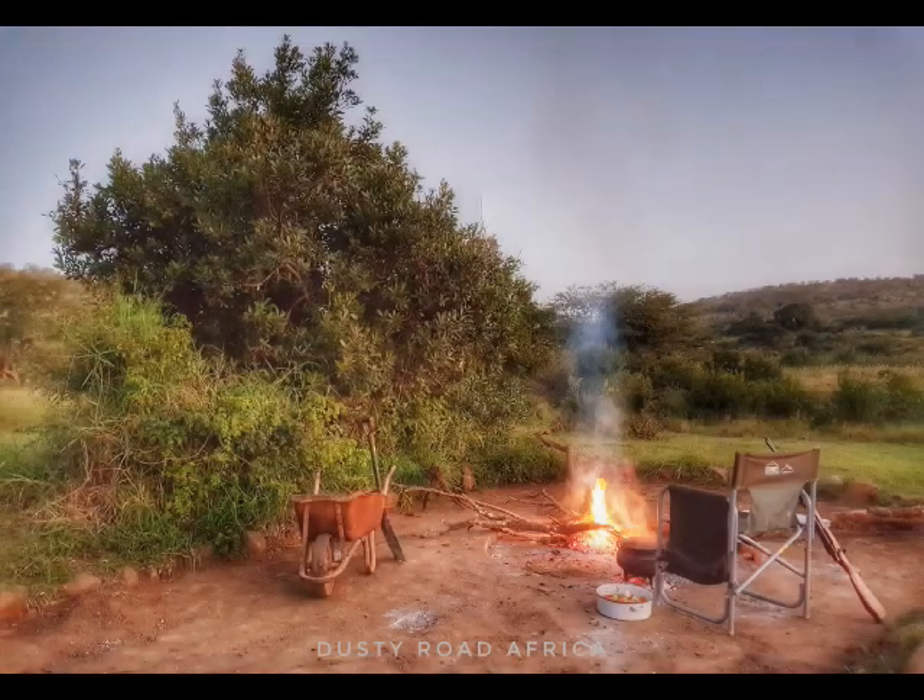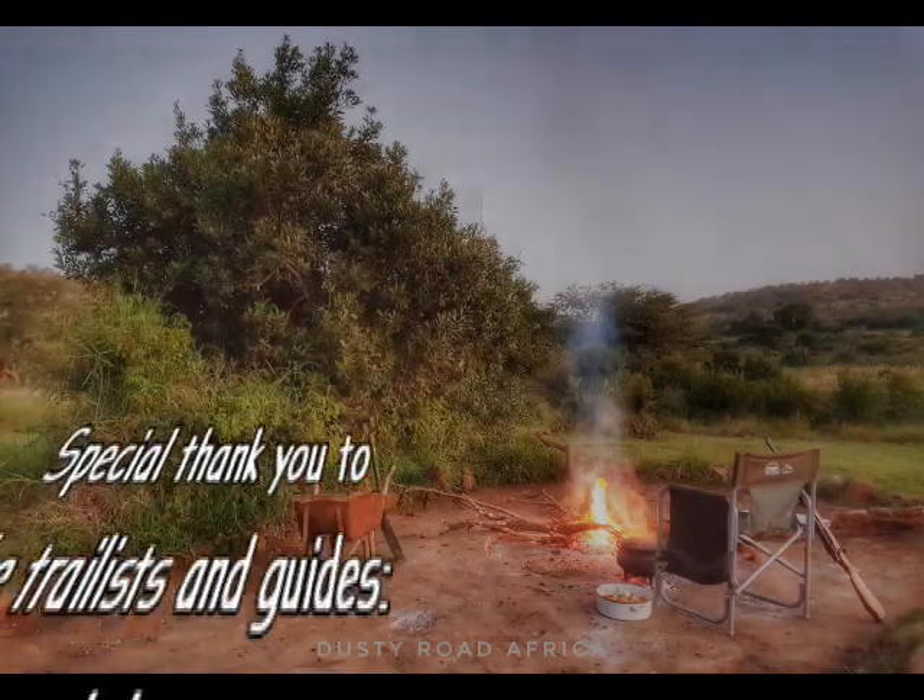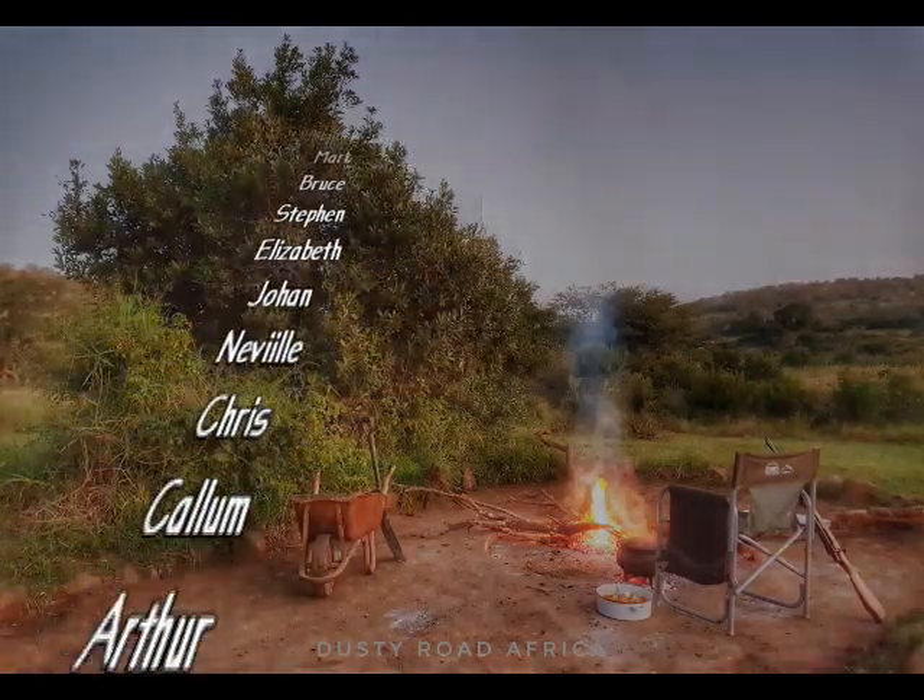Thank you for joining us on this adventure. We hope you'll subscribe to our channel and join us for future adventures as we travel around South Africa and start meeting some of the conservationists behind the scenes.